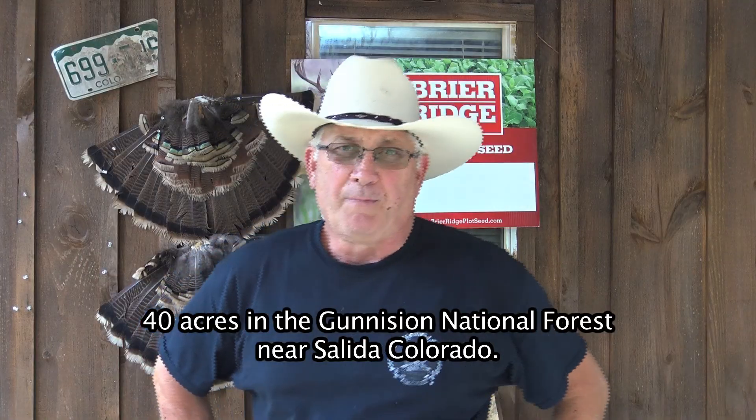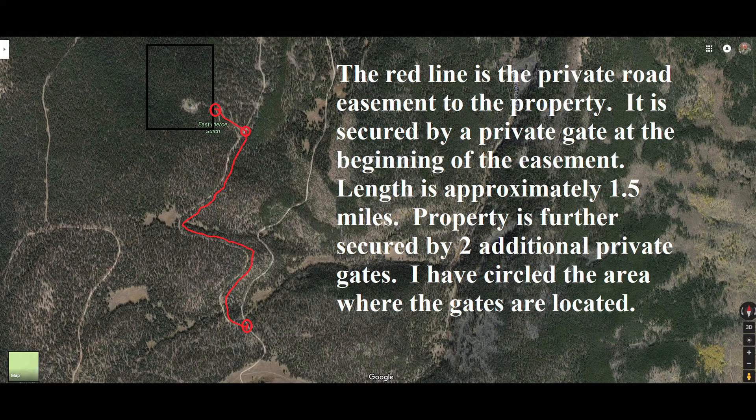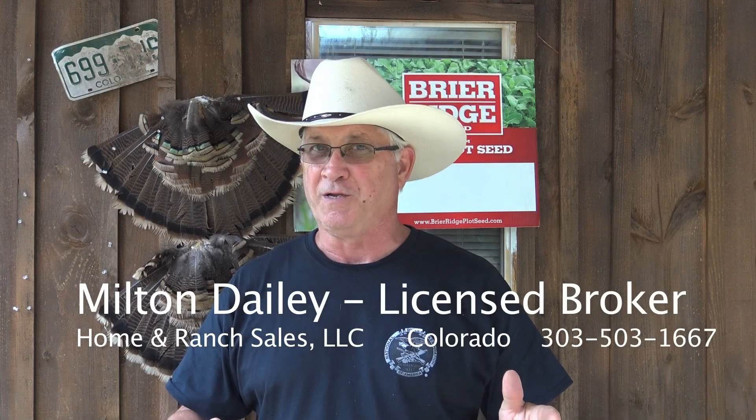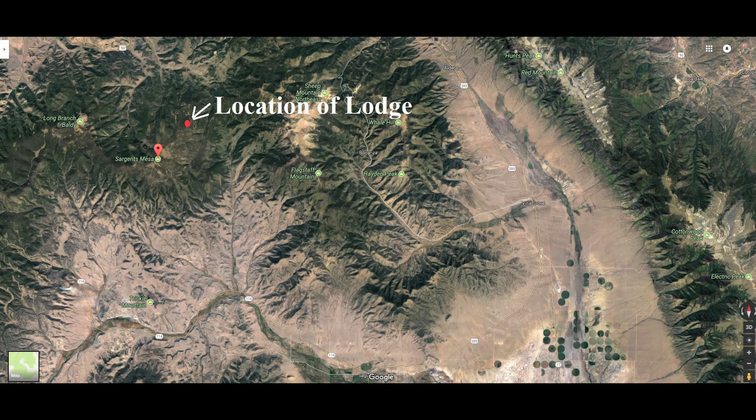What sets this property apart is it's got a mile and a half easement in the National Forest on Forest Service ground that's behind a locked gate. Folks, I don't know of another property in the state of Colorado where you've got a mile and a half easement provided by the National Forest Service. And you have over 200 square miles in the Gunnison National Forest as your playground.